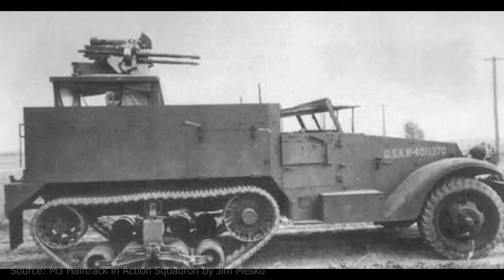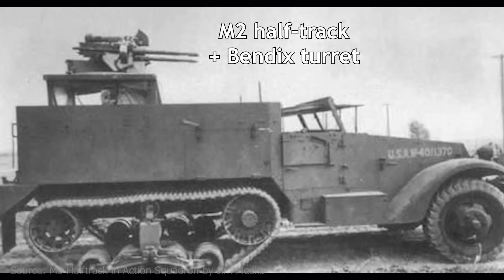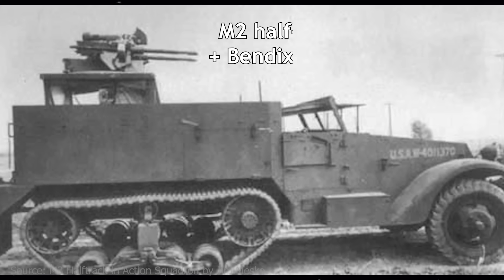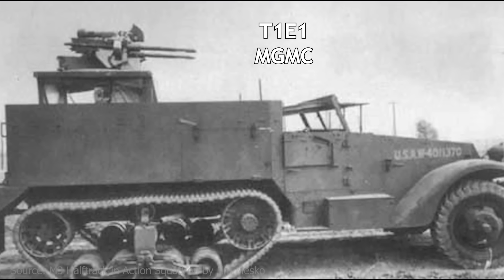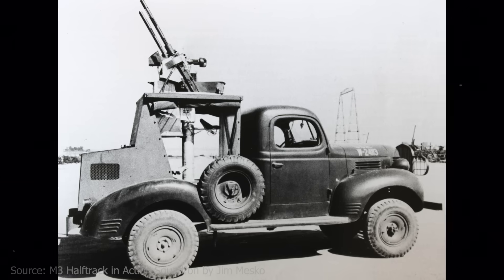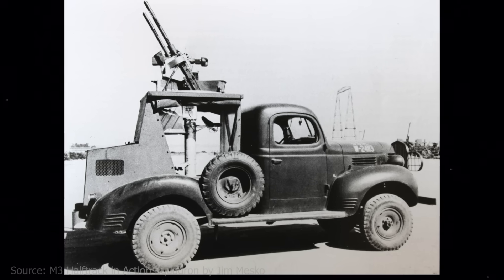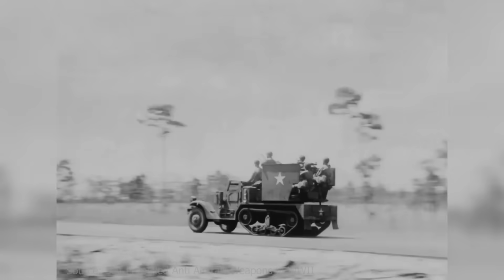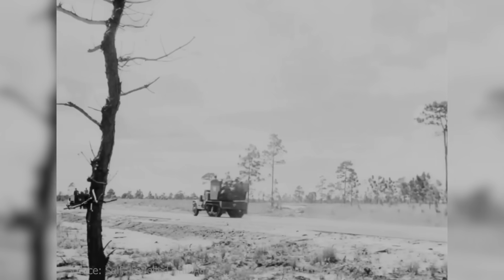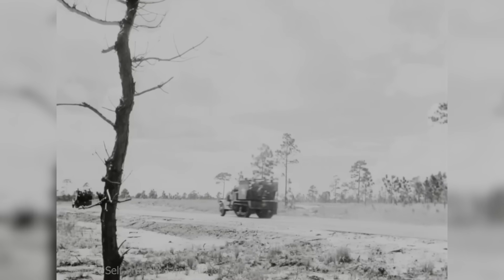On July 17, 1941, the turret was mounted onto the M2 half-track chassis and the vehicle was re-designated T1E1. Unfortunately, the Bendix turret continued to disappoint. Its mechanical complexity and lack of durability led the Army to deem it unsuitable for combat. Nevertheless, the concept of a mobile, half-track-based anti-aircraft platform had taken root, laying the foundation for more successful designs to follow.